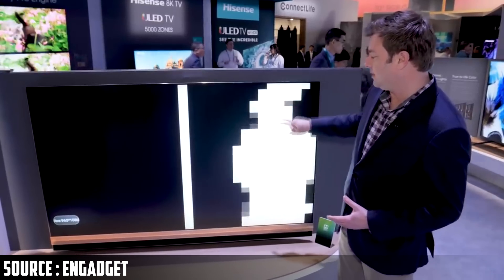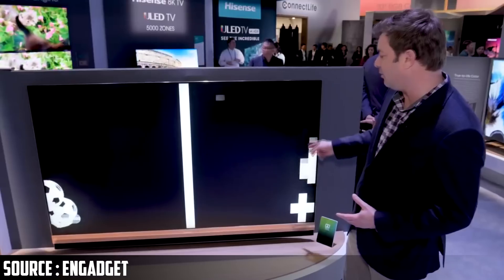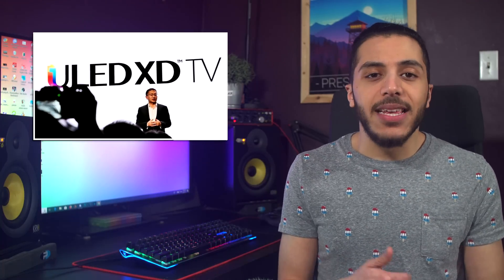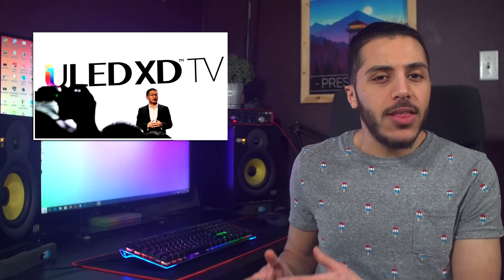This could bring really high dynamic range to LCDs without having to spend a fortune on OLEDs and without the possibility of burn-in. Now I'm not saying that this matches OLED or micro-LED technology, but I just thought the tech was cool and wanted to share it with you guys.